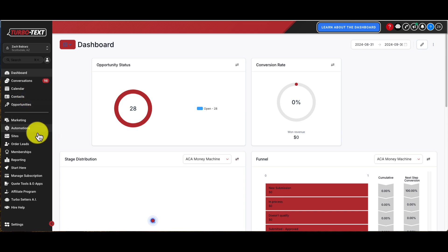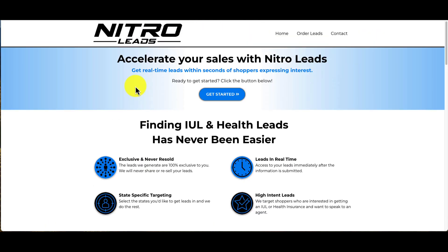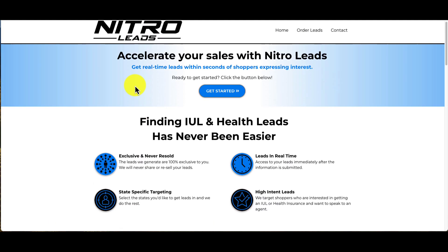I'm going to show you that in a second. But to access these leads within TurboText, just click Order Leads once you've logged in. And if you don't have a TurboText account, you can create a free trial in the description below — go to turbo-text.com, start your 14-day free trial, and you'll be able to access these leads. Click Order Leads and it's going to take you to Nitro Leads, the lead vendor that we have partnered with.